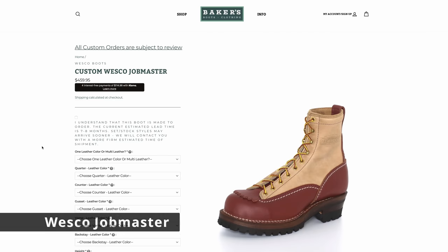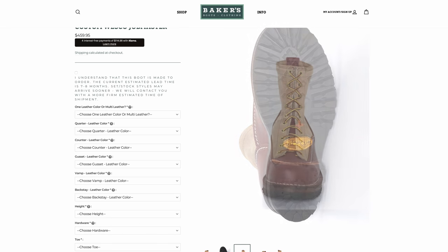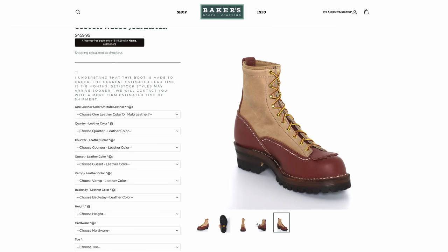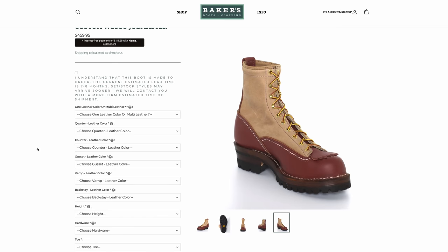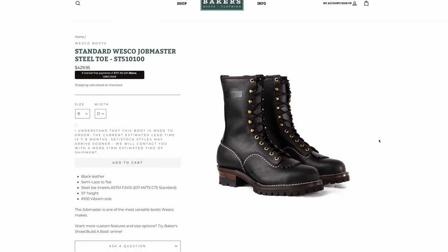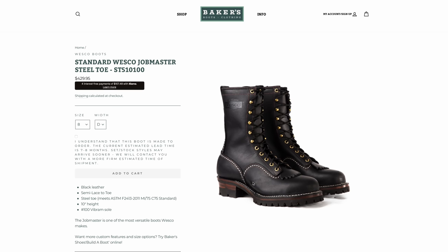And finally, Wesco — another Pacific Northwest boot, but not in Spokane. They're actually in Scapoose. Their Job Master is a phenomenal boot and you really get a lot of boot for the money. These start at $429, but custom Wesco Job Masters can go a lot more expensive depending on how you customize them. Beautiful boots — in my opinion, the best finishing of the three Pacific Northwest brands I've tried.